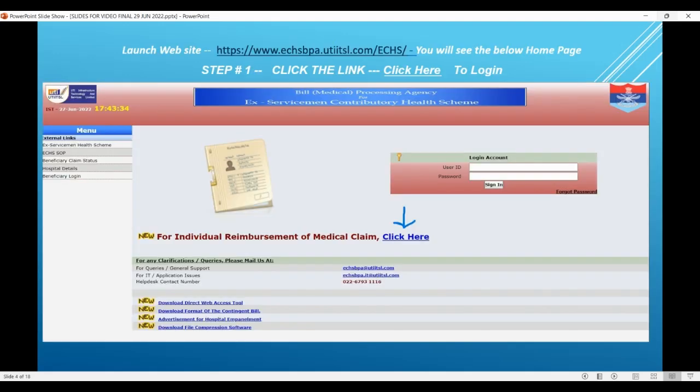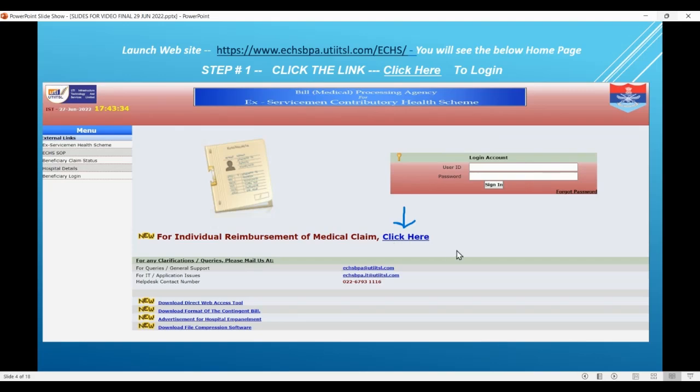Let's launch this website as given above in your browser. You will see the homepage. Step number one — click the relevant link. Once you click this, a particular window will be visible. This is step number two — you have to log in to this application. Enter your 64KB card number, that is the claimant's 64KB card number, and the registered mobile number used during application for this 64KB card, then click the arrow item called 'Get OTP'.